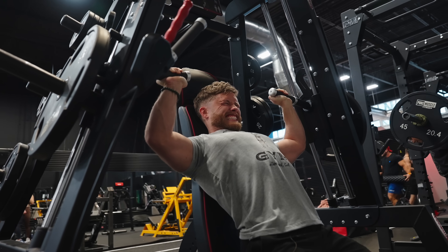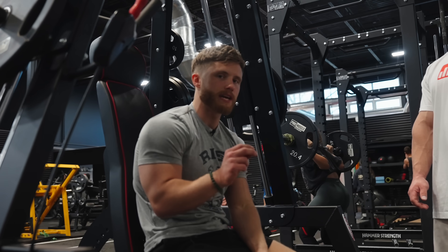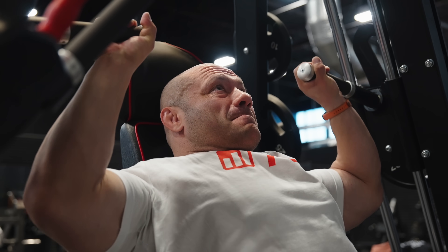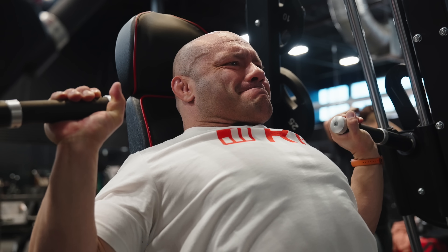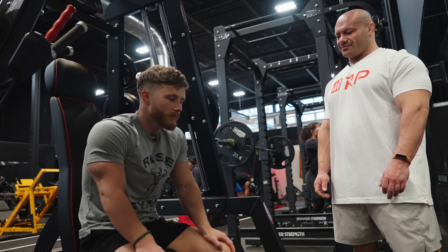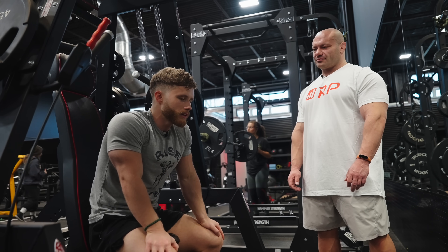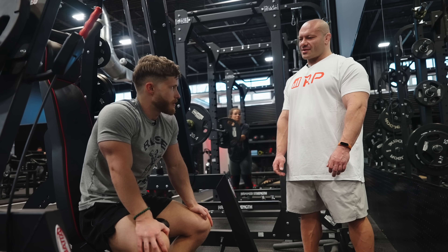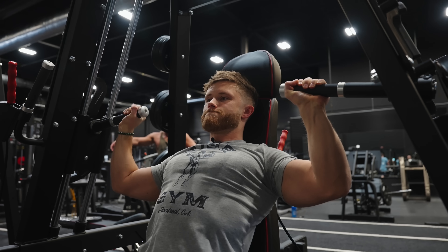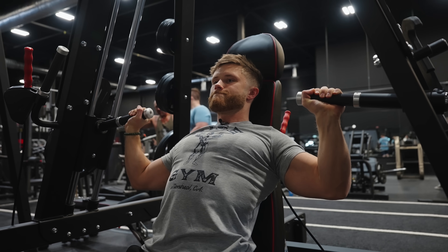I like this Panatta machine in particular because it allows for a huge range of motion and a big stretch on the front delts at the bottom. Training with Mike, I noticed he really emphasizes controlled technique and a deep stretch — and in the stretch position, he tends to do a lot of pausing, which can be very humbling in terms of the weight you use. Another thing I like is that this machine is unilateral, so each shoulder works individually, which is great for fixing left-to-right imbalances.